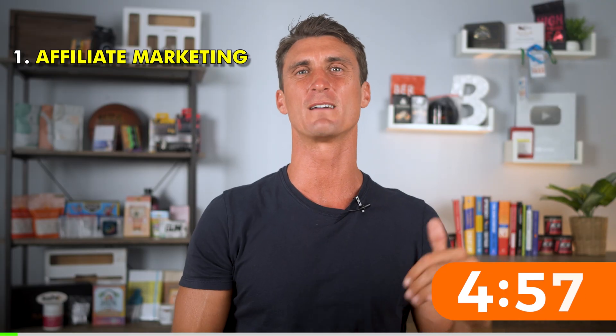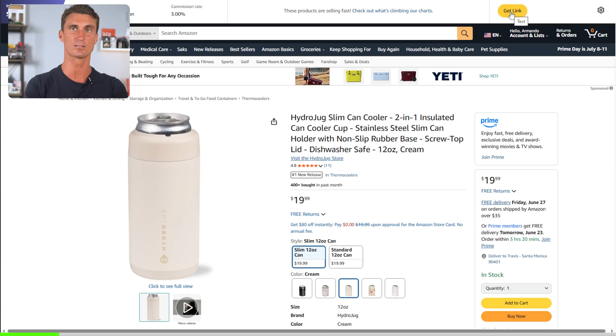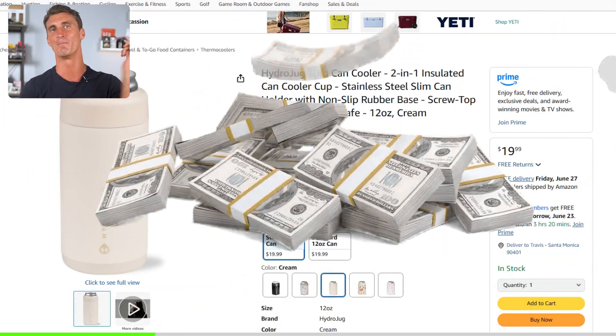The first way to make money with your WordPress website is affiliate marketing, which is probably the quickest way to make money online. All you need to do is post links on your website to certain products — for instance, Amazon products, or links to products from any company that offers an affiliate partnership. When someone clicks the link and buys the product, you just made money.